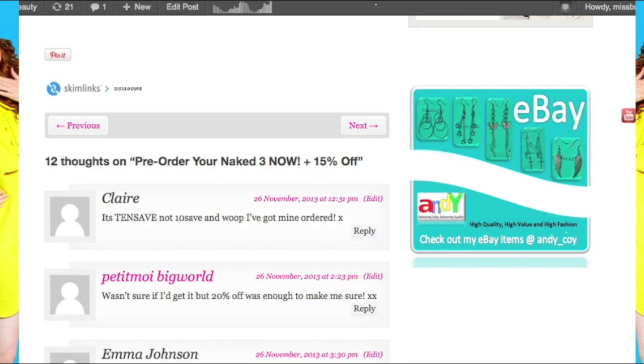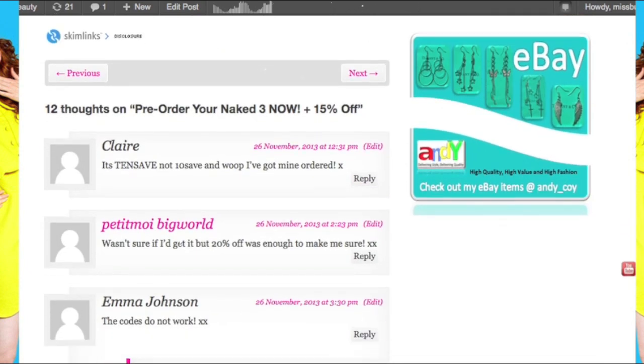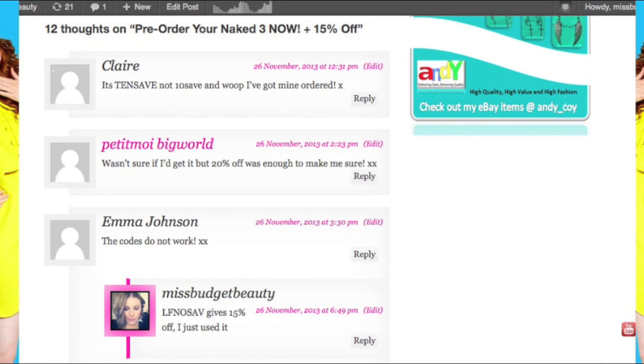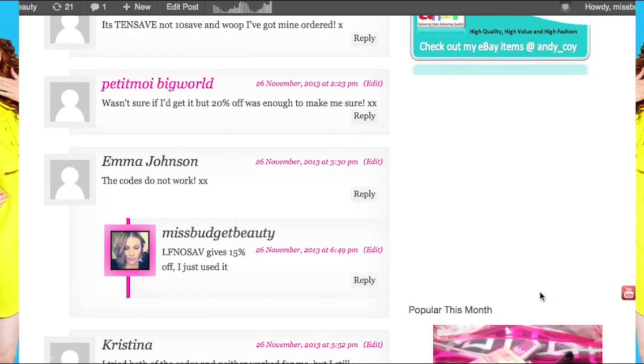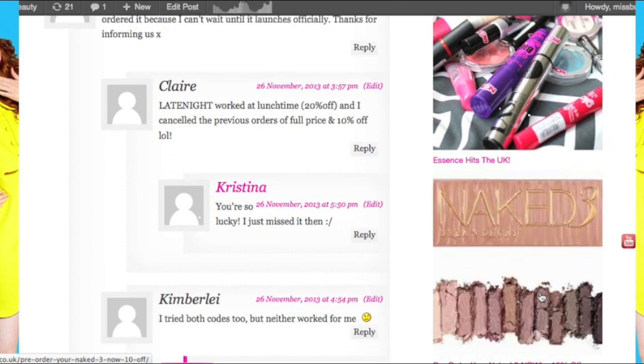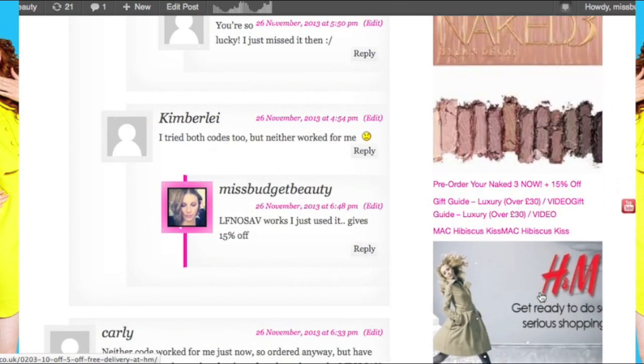So exciting times — I have actually purchased mine now. I was going to wait and buy it from Debenhams to have the physical palette in my hand as soon as possible. But rather than potentially not get my hands on it, I decided to pre-order instead. Especially with the 15% off — I should have bought it when 20% off was on. And when the 15% came up, I thought I have to do it now, otherwise I'll regret it, because it brings it down quite a bit.